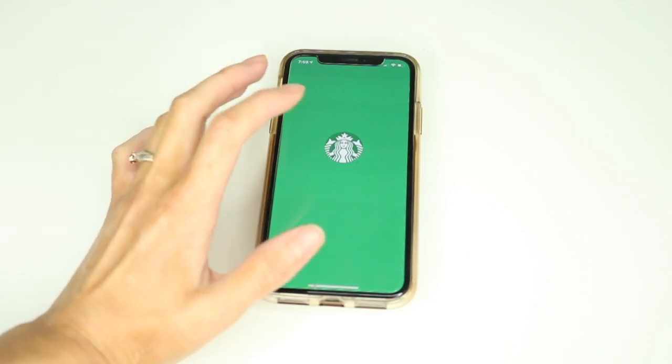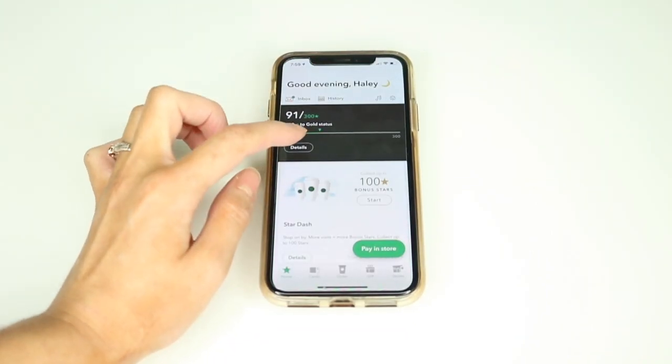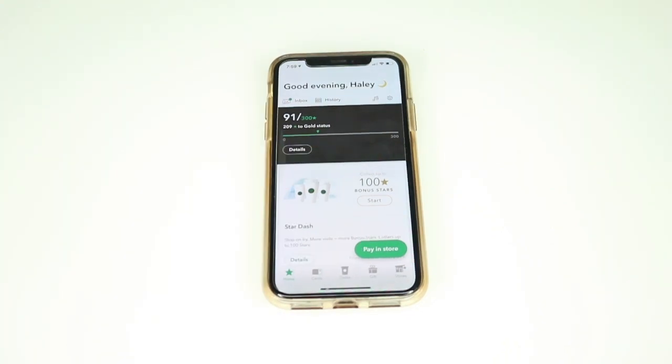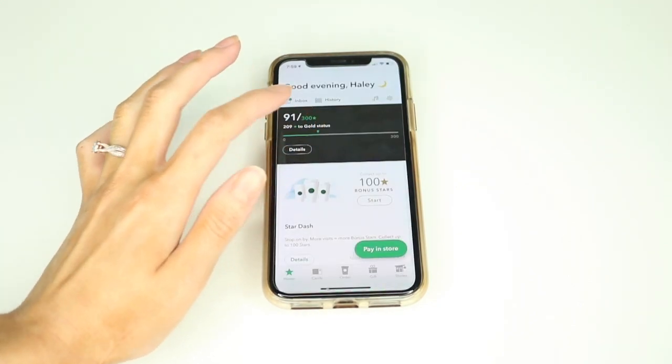The Starbucks app — I love it because I love Starbucks. If you frequently go to Starbucks, this app is great because you earn points toward free food and free drinks occasionally.